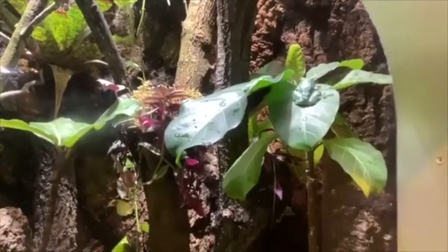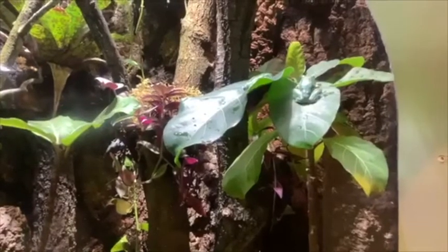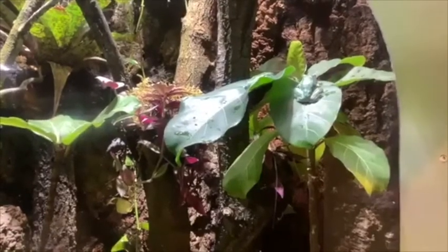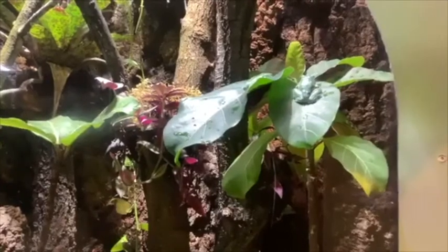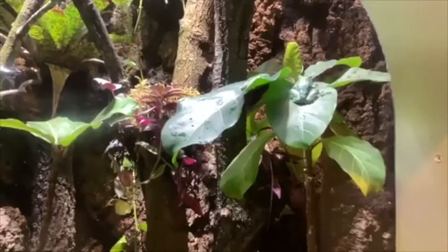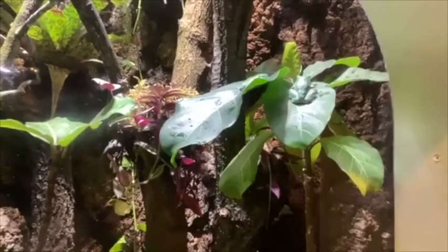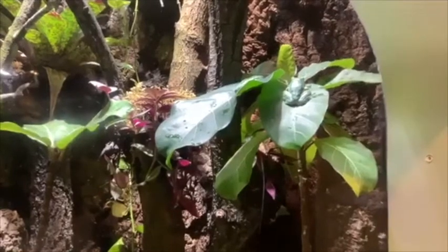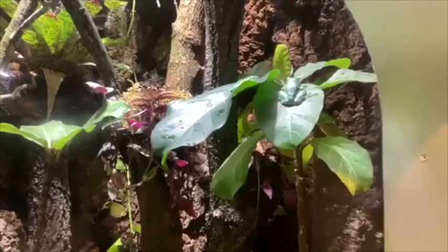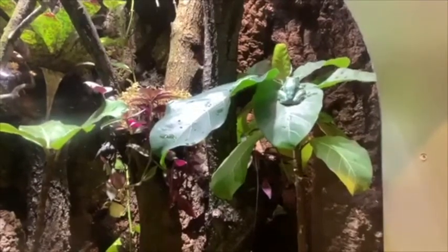The fringe leaf frogs do have unique care needs. This species in particular lives high up in the canopy in the Amazonian lowland rainforest, so they really like dense tree cover with lots of tall trees. When designing this habitat, we wanted to create a rainforest-esque aesthetic with tall trees and lots of really broad leaves. In addition to the misting system, we also rain on them every once in a while to simulate natural rainfall, which the animals prefer for breeding.